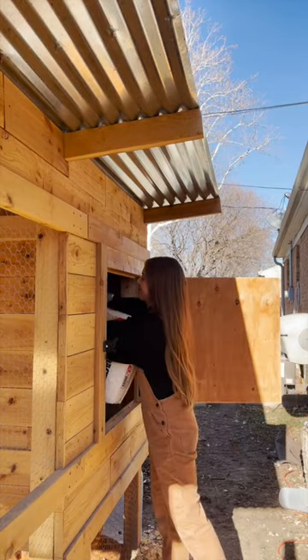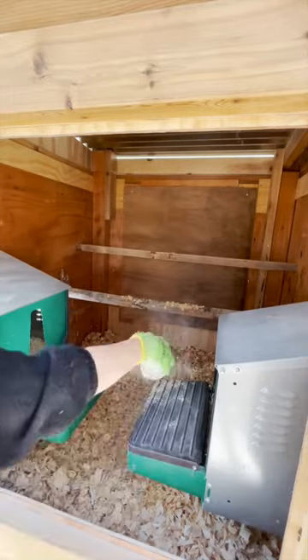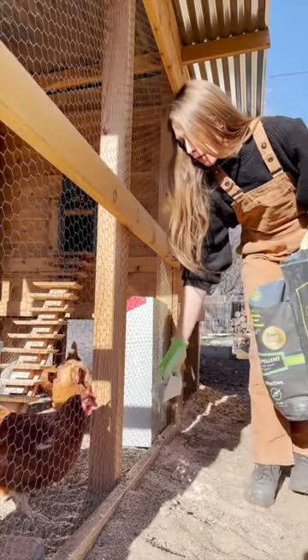After that, I put some new bedding in. I sprinkle some first Saturday lime throughout, and this just helps repel any smell, it wicks away any moisture, and it actually repels a lot of different pests.